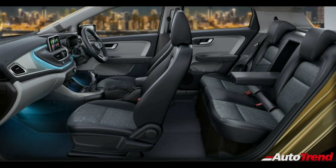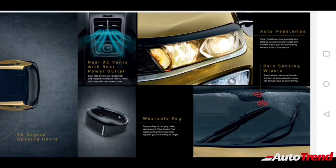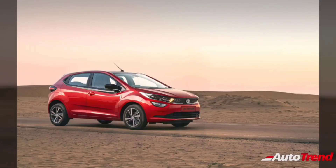The Tata Altross also features a height-adjustable driver seat with height-adjustable front seatbelts. Rear seat passengers get the comfort of rear AC vents, a 12-volt charging socket, and a rear center armrest. Adjustable rear headrests are standard on the top spec XZ variant and optional on a few lower variants. The Altross is also very spacious inside and provides 345 litres of boot space.